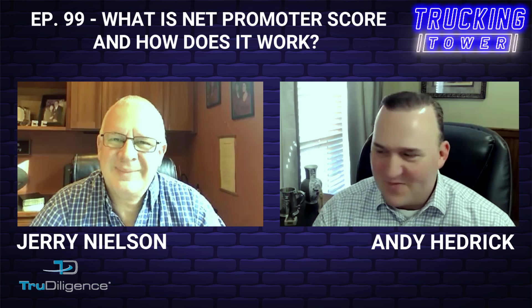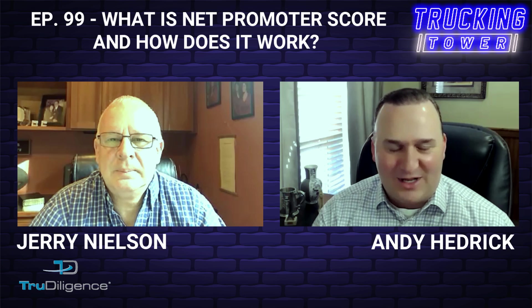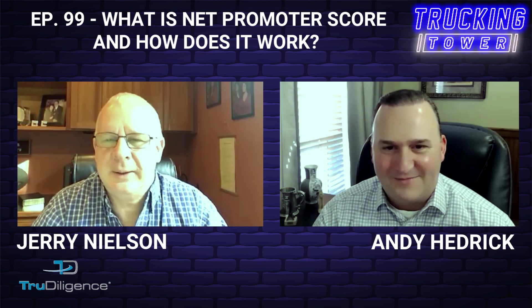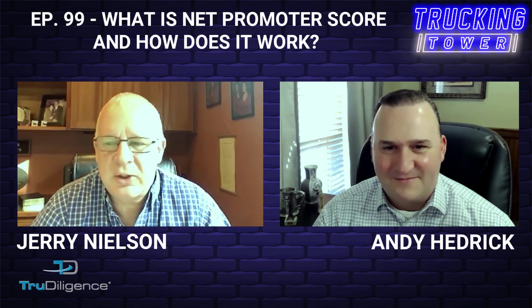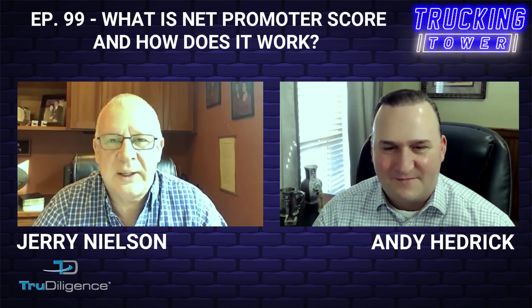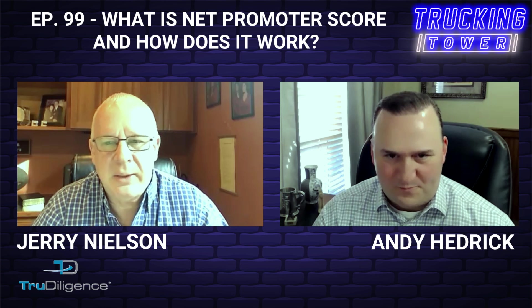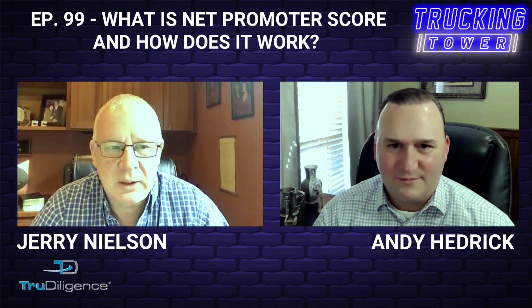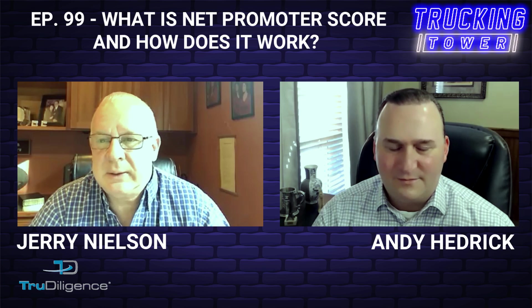As a final word of advice for our friends listening or watching today — it kind of wraps into what I said, but the key for me is to listen. You need to listen to what your business is telling you, listen to what your clients are telling you, and listen to what your peers are telling you and what's going on within the industry.